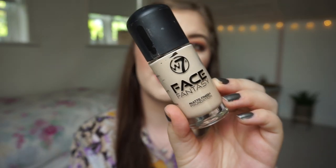This is the foundation that I'm panning. It is the W7 Face Fantasy Matte Finish Foundation. I do really like this foundation — I have it on right now mixed in with a darker shade because I have apparently gotten a tan. This is almost done and I'm really excited about it because it's not my favorite but I do like it. I'm looking forward to panning a non-matte foundation.